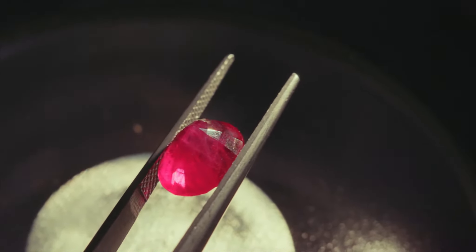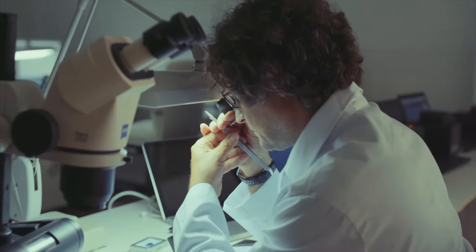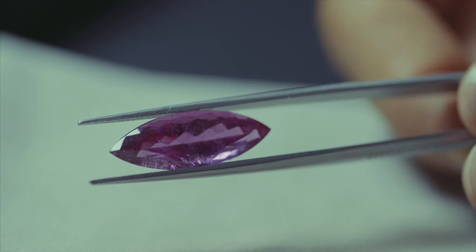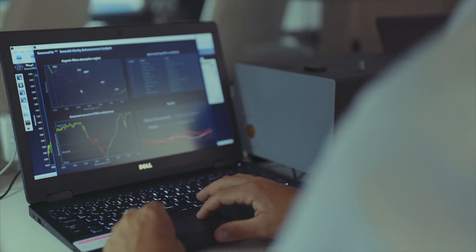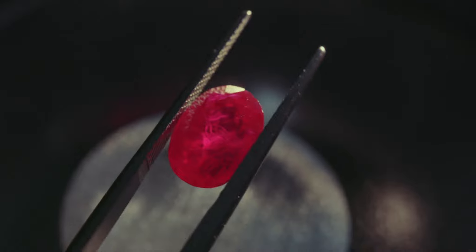Both ruby and rubelite are red in color, but their properties and origin are quite different. Rubelite is not a common tourmaline. Ruby is considered very precious and valuable. The most valued ruby is of a deep red vivid color, in a trait called pigeon blood.